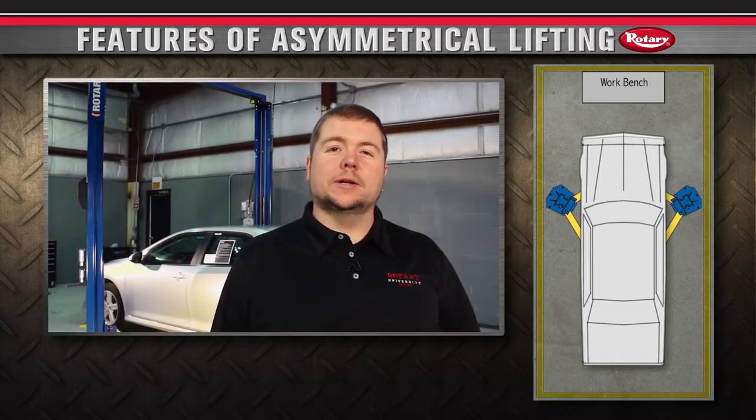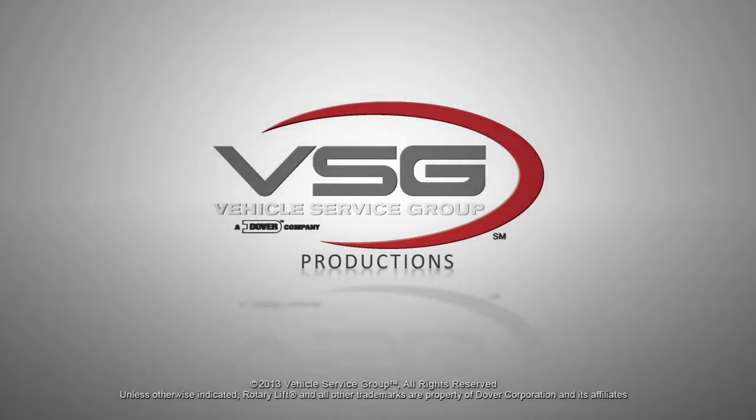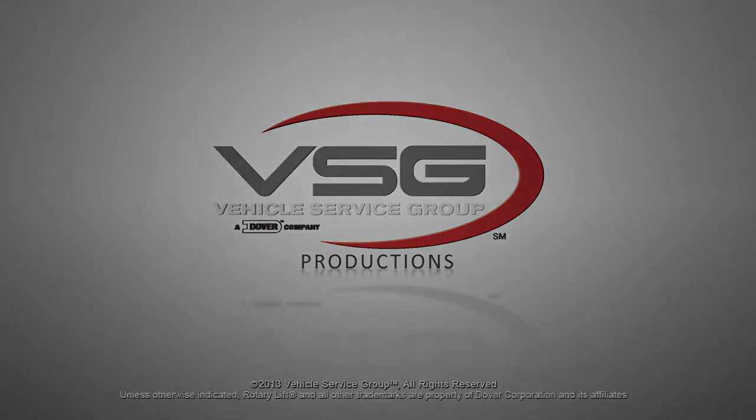For more information on Rotary products visit us online at rotarylift.com. Please check out our website! Thank you.